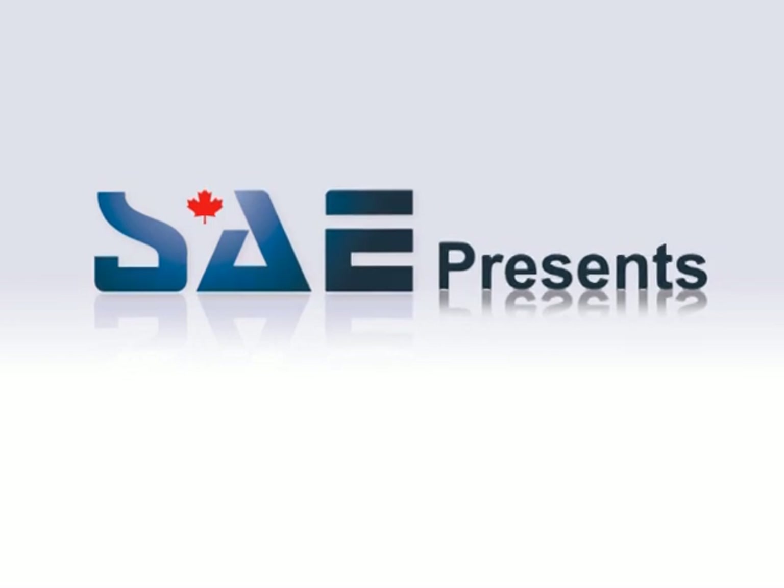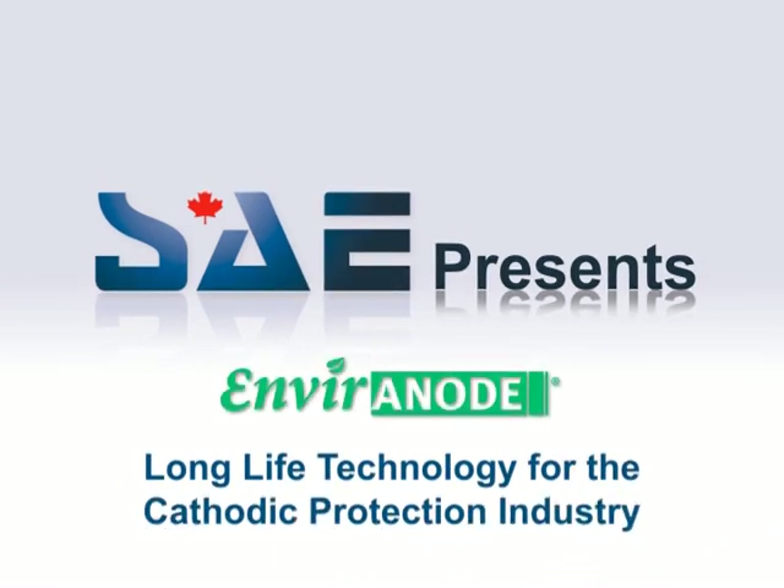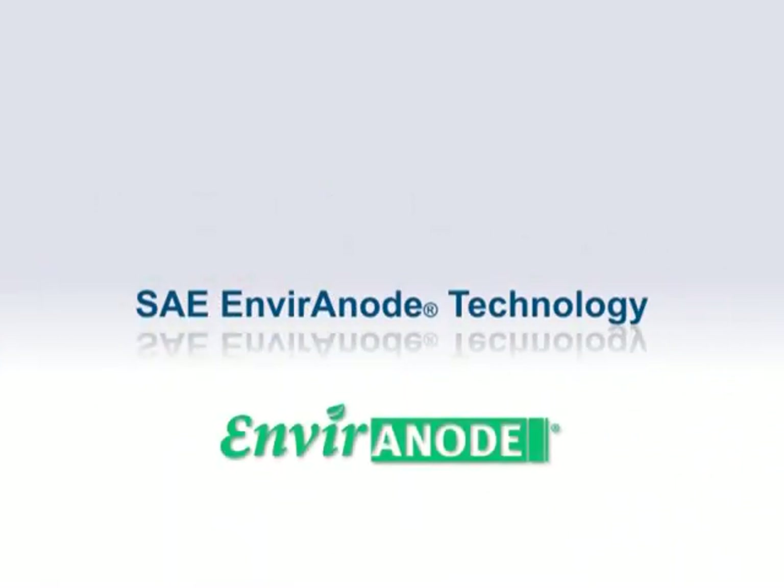SAE is a design-build engineering firm that for 20 years has specialized in innovative grounding and cathodic protection systems. The SAE Environode system represents the culmination of nearly 10 years of R&D.